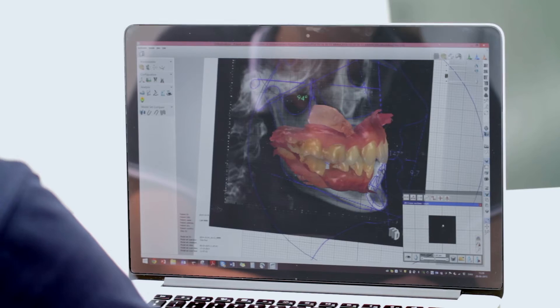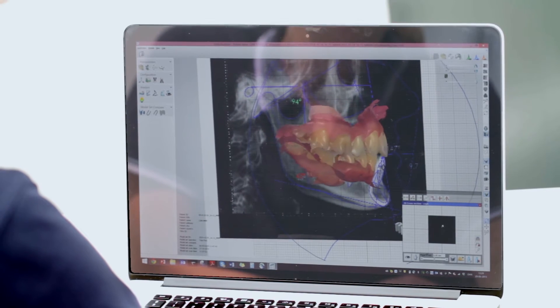Another advantage with the digital scan is that I can combine it with the lateral cephalogram and the cone beam CTs, and I can do treatment planning now in a different way compared to what I could before.